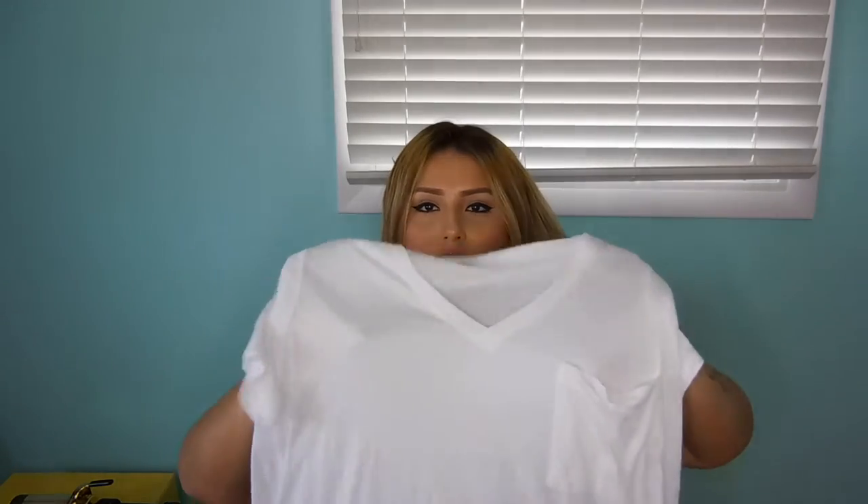I've been wanting a tee like this for my new shoes that I got — the Adidas. Just because I feel like a nice white tee will go with them.